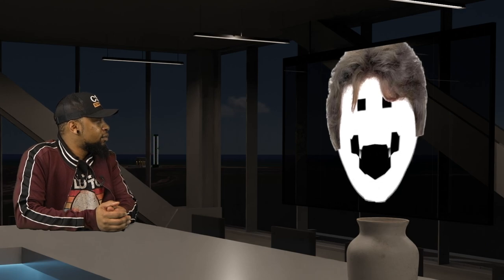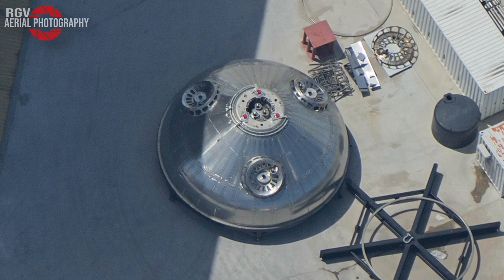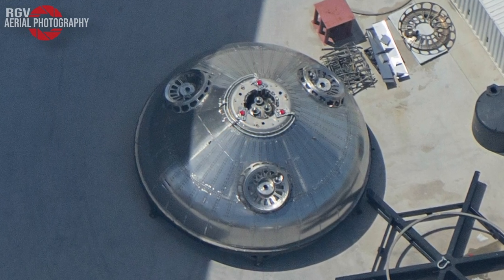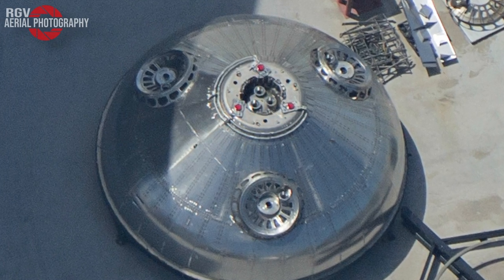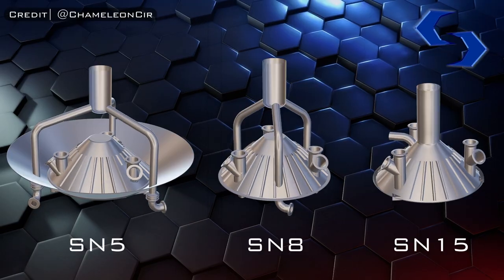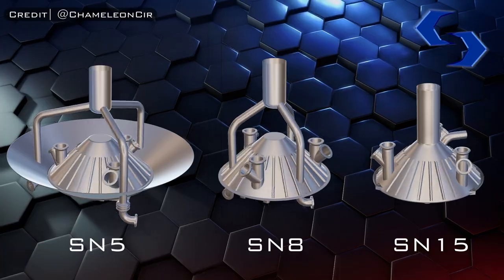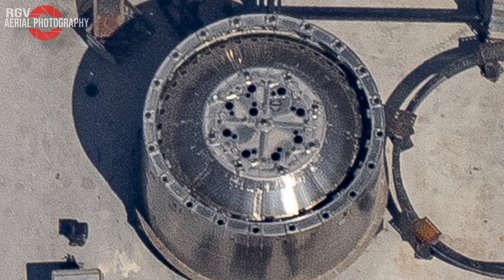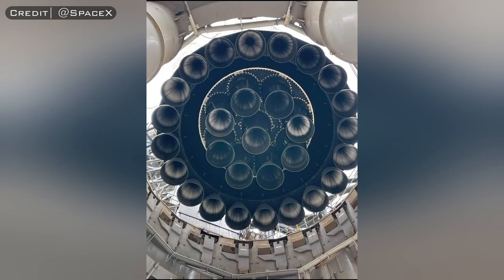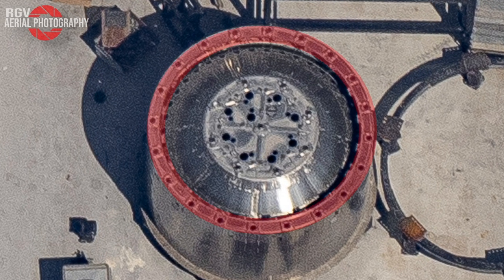The ship has a thrust puck with 3 mounts for the center 3 Raptor engines. The booster has a thrust puck with 13 engine mounts — though it previously had 9, which would have supported a 33-engine booster and a 29-engine booster respectively. The outer 20 Raptor boost engines don't attach to the thrust puck; rather, they attach to mounts directly on the ring section itself. So SpaceX needed to figure out a way to test out the thrust structure — this is where SpaceX's thrust rams come into play.